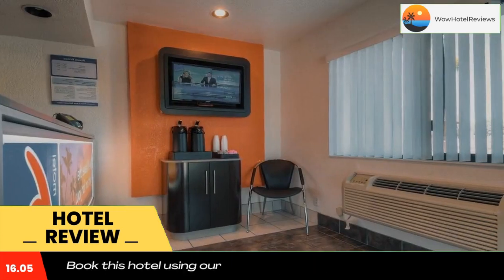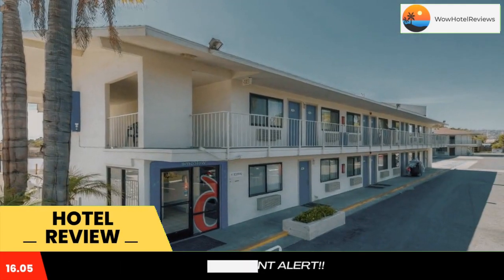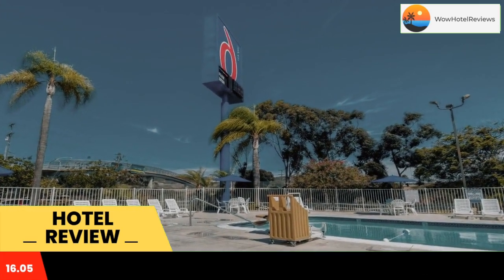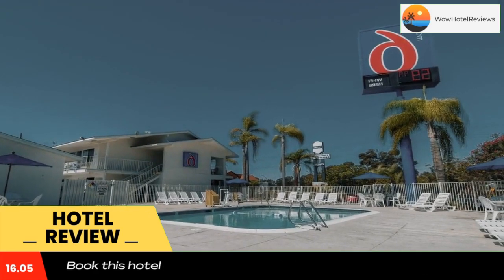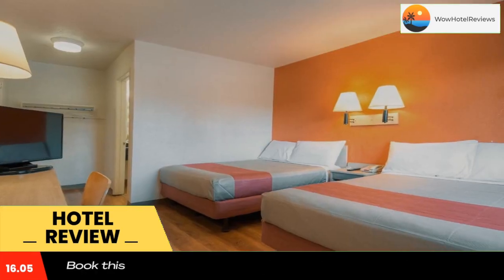Each air-conditioned room at Motel 6 San Isidro San Diego Border features a private bathroom. All rooms boast vibrant decor and light wood furnishings. Guests can find fax and photocopying services, and laundry facilities and vending machines are located on site.